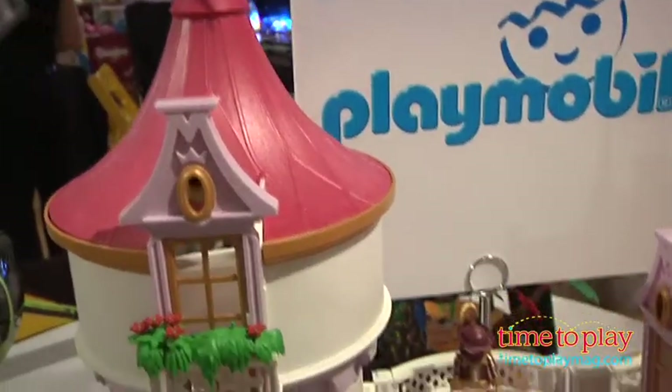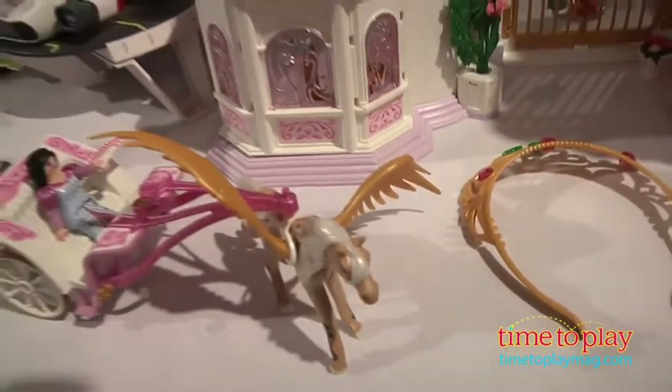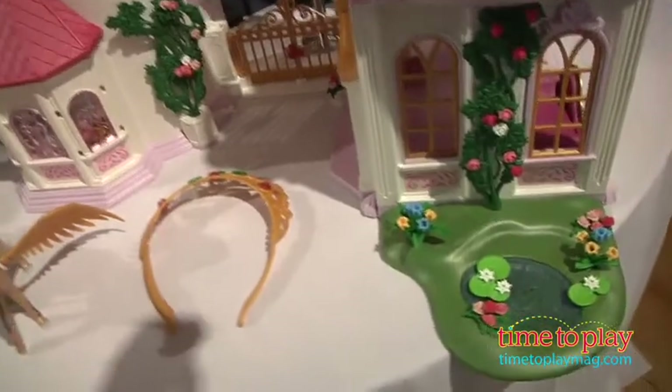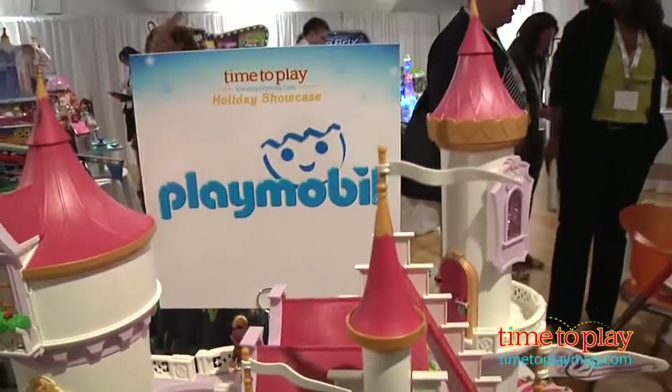This is our really popular — what we anticipate to be our really popular girl set for the holidays. It's a really beautiful, really large princess fantasy castle and it does come partly furnished with two figures and some of the furniture. There are two things I find really exciting about it: one, there's an actual rotating dance floor so your figures can actually dance in the ballroom.